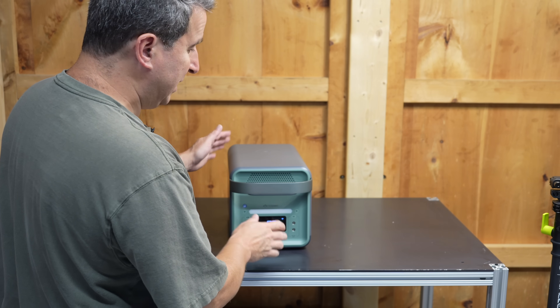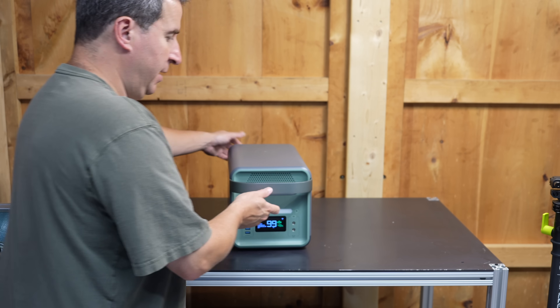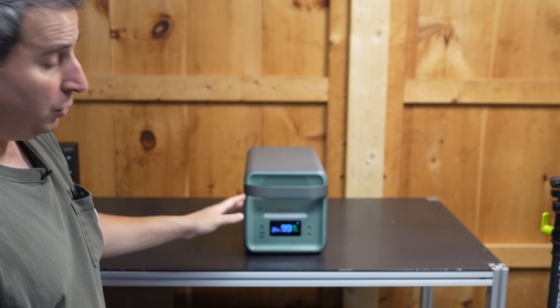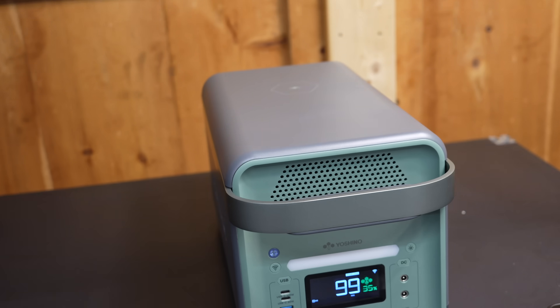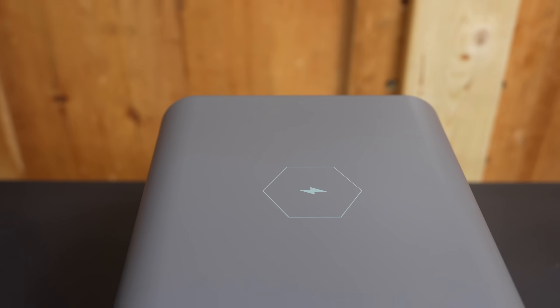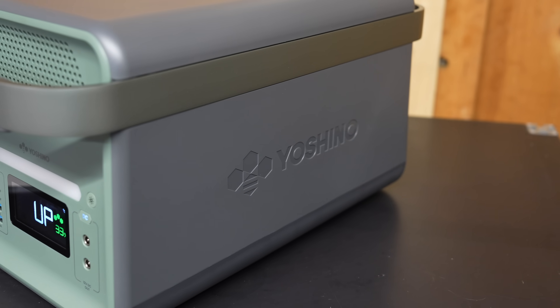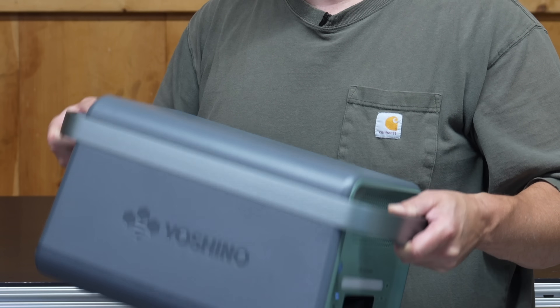The number one reason I love this thing is because of the weight. Having the solid-state battery means you can pick this up easily, but the equivalent unit — say, a Bluetti — would weigh two times this. Another cool feature is on the top, you've actually got a wireless charging pad, and it's working. The outside design of this one is really cool. It's very well built, with a full aluminum handle that wraps around the side.